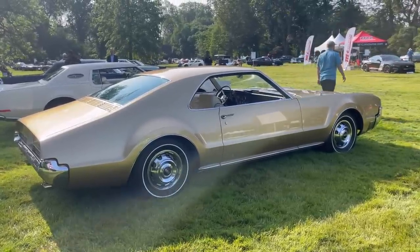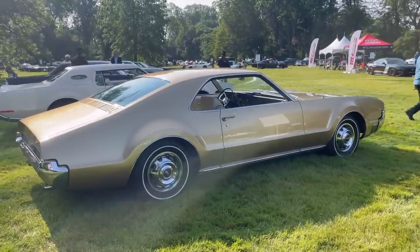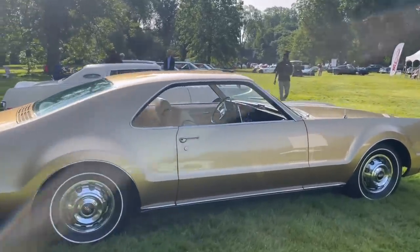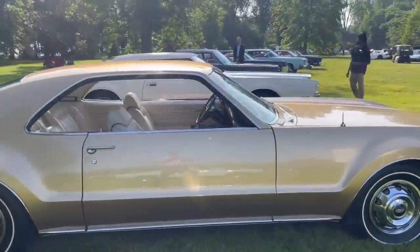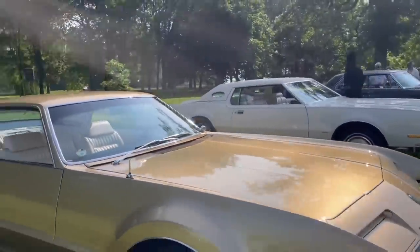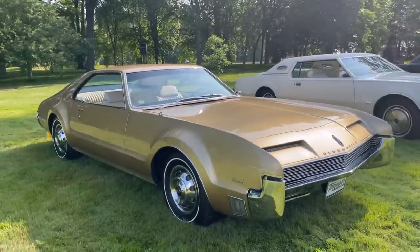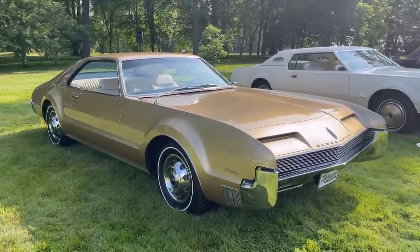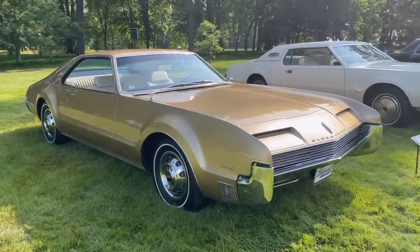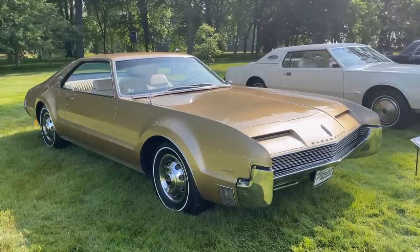1966 was the first year of the Tornado. It had a base price of $4,617 for the standard hardtop coupe, or $4,812 for the deluxe hardtop coupe, which this is. They sold far more deluxe hardtop coupes — about 35,000 units — than the standard hardtop coupe, of which only about 6,000 units were sold. Here you can see these famous fender pontoons or blade forms up front.